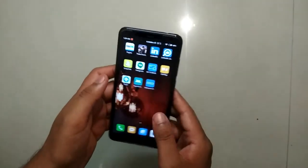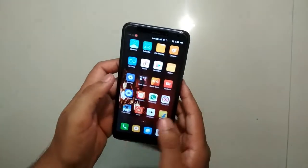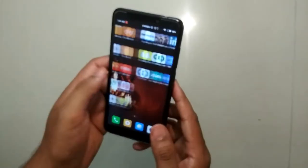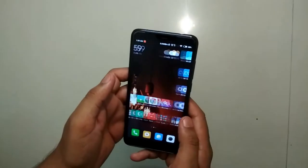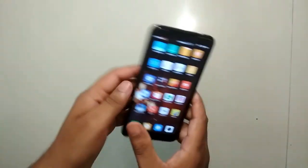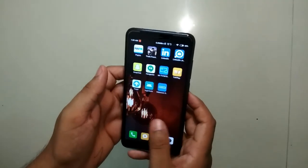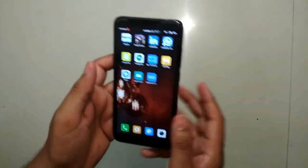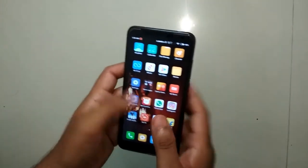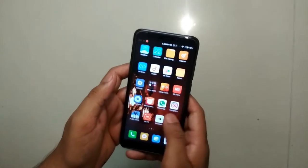Hello everyone, this is Namban. I am back with another video after a long time. In this video I am reviewing the Redmi 4. I know there are tons of videos already on YouTube reviewing the Redmi 4, but I have something new in this video, so please watch, like, share, and subscribe, and press the bell icon for the next awesome videos.